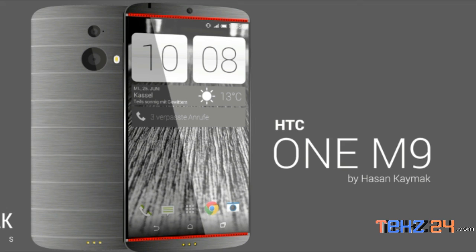HTC has sent out invitations titled 'Utopia in Progress' for an event in Barcelona on March 1st, a day before MWC kicks off. The HTC One M9 is expected to launch at the event.